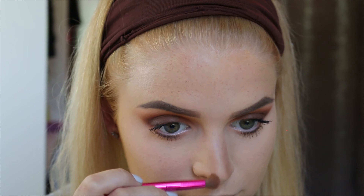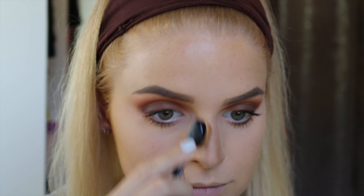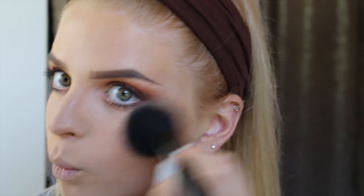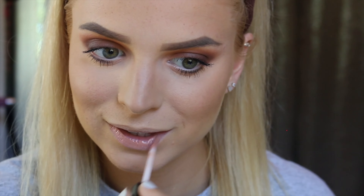I'm using this Clinique mascara that has two sides — the first is a primer and the second is the actual mascara. You put the white primer on first and then apply the black mascara just like regular. I've been using it for a couple of weeks and I really like it. I like the idea of priming your lashes — I never did that before but you really should be priming your lashes.